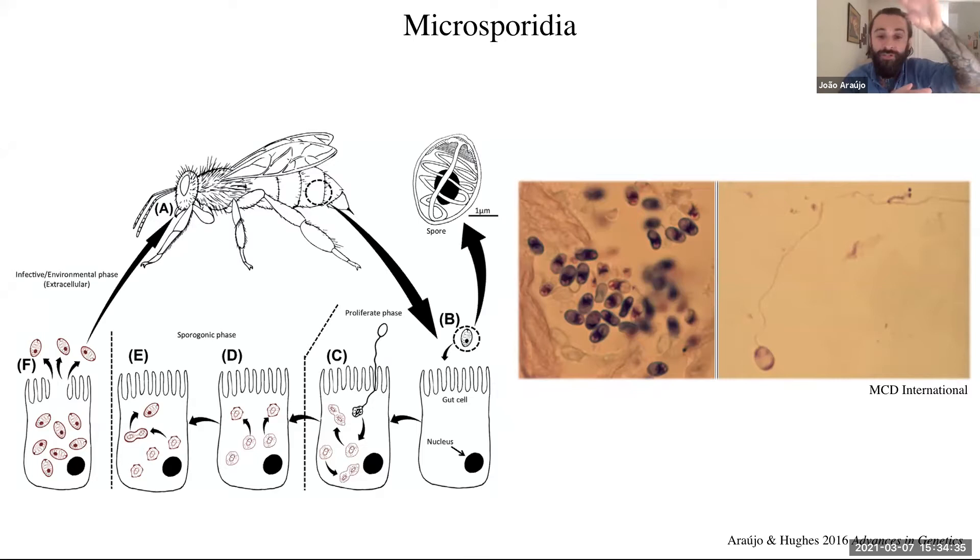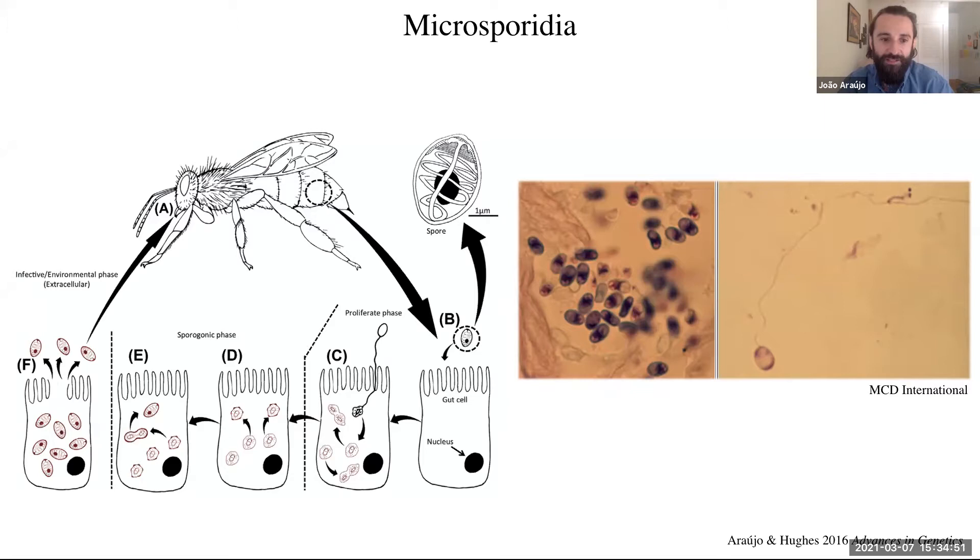The fungus develops inside the host cell, matures, and multiplies inside it. Once the cell is filled with these parasitic cells, it bursts and releases more spores to infect other hosts. Another case is the chytrids — aquatic fungi. In the case of Coelomomyces, they infect two different hosts: copepods and mosquitoes. They start their life cycle in the copepod; once inside, many cells multiply, and once the host body is filled with fungal cells it bursts and releases cells into the water.